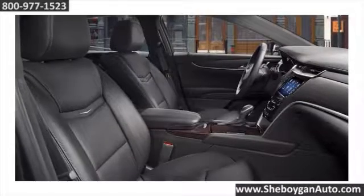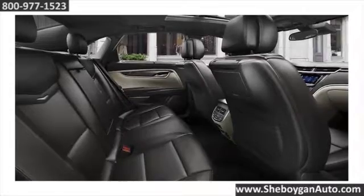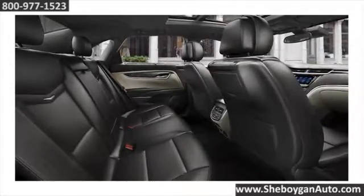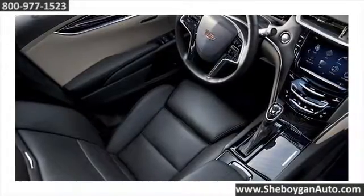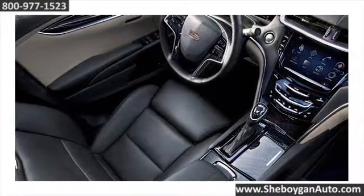The XTS interior fully immerses each passenger in prestige. Generous legroom, climate control, and lavish materials place you in tailor-made comfort. Take a seat in the lap of luxury. The available 22-way adjustable front seats also massage for maximum comfort.